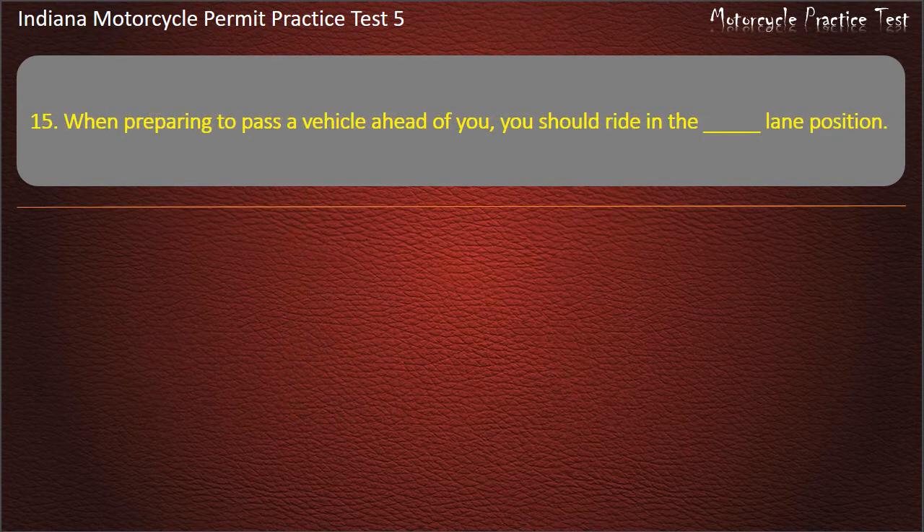Question 15: When preparing to pass a vehicle ahead of you, you should ride in which lane position — left, center, right, or center right? Answer: Left.